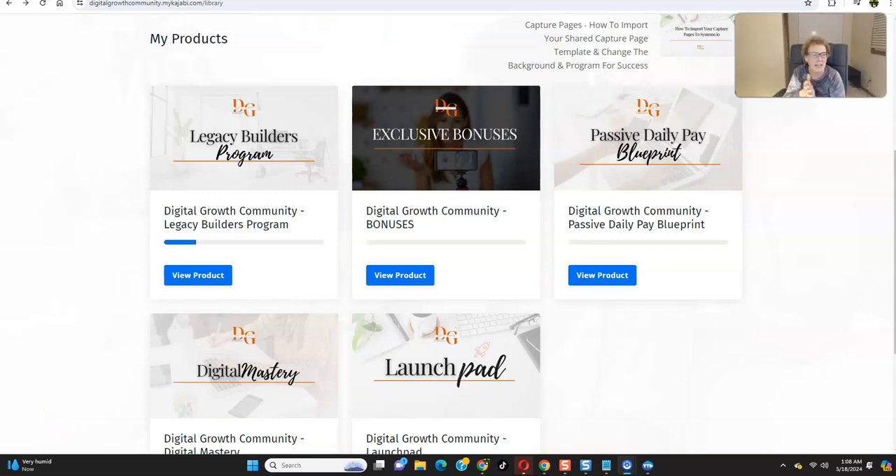Hi there, everybody. Welcome back to another video today. My name is Marybeth Angelelli, and what I'm doing is bringing you inside of the product area of the Legacy Builder program, just to give you a little insight and a sneak preview of the tremendous value you're going to receive, along with the training that will equip you with the skill set to achieve success online with the Legacy Builders program.